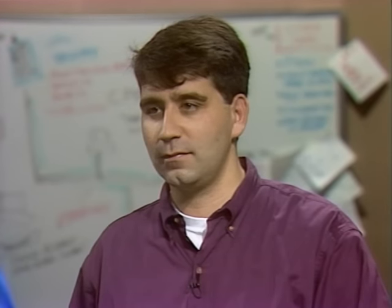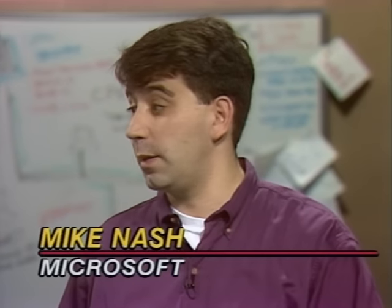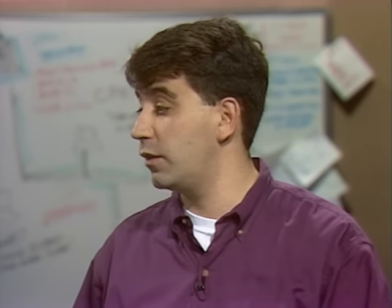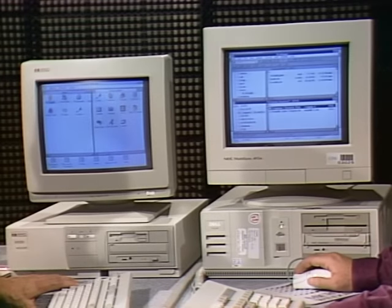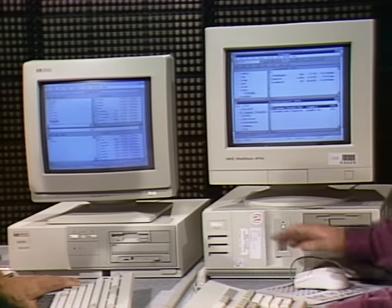Welcome to Computer Chronicles. I'm Stewart Sheffey, and with me today is Mike Nash, Windows NT product manager with Microsoft. Mike has Windows NT running on his machine, and I have Windows 3.1 on my HP Vector. They look almost identical — the idea was to make them look as much the same as possible, using the same familiar Program Manager. The File Manager is essentially the same in both.